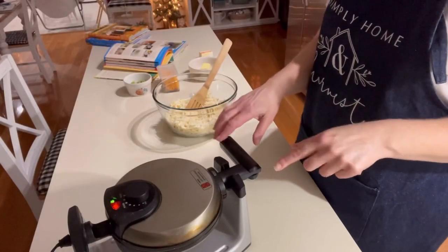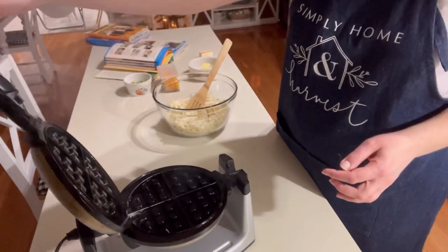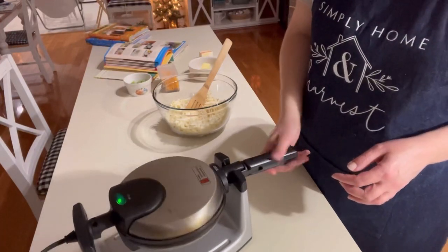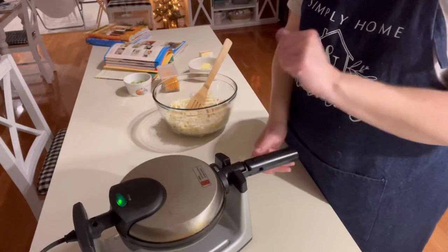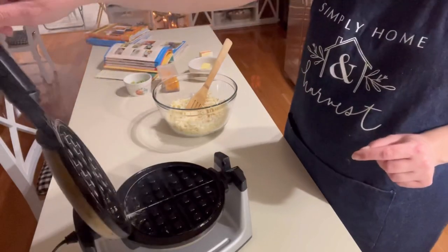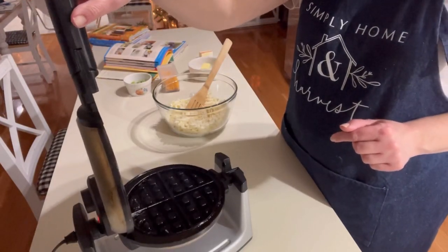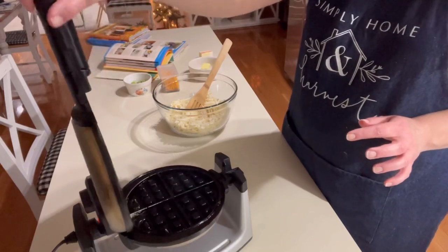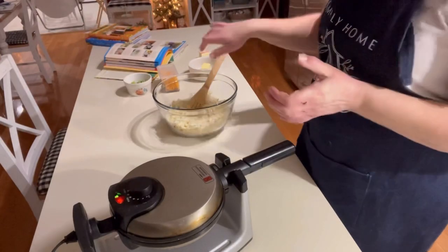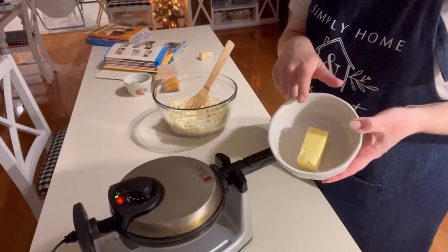We went ahead and got our waffle iron out to let it heat up. I have one of those Belgian waffle irons where you put your waffle in and flip it over — if you hold your mouth right, it works. The green light is supposed to come on and tell us it's ready. Like I said, it's been used a lot — it's a well-loved appliance in our home. So we'll use what we have and do our best. We're going to get half a stick of butter melted.